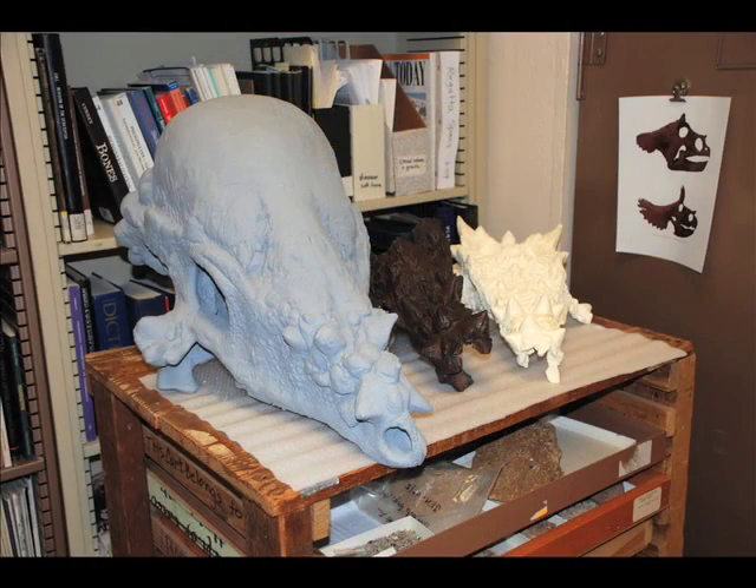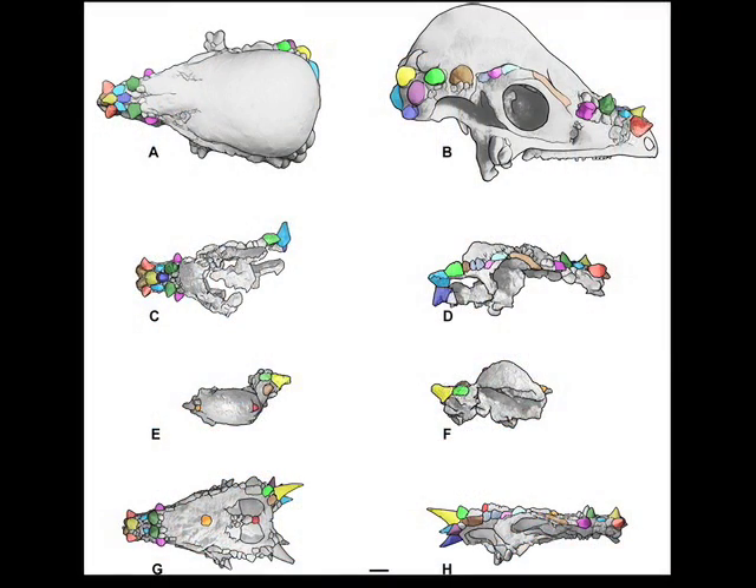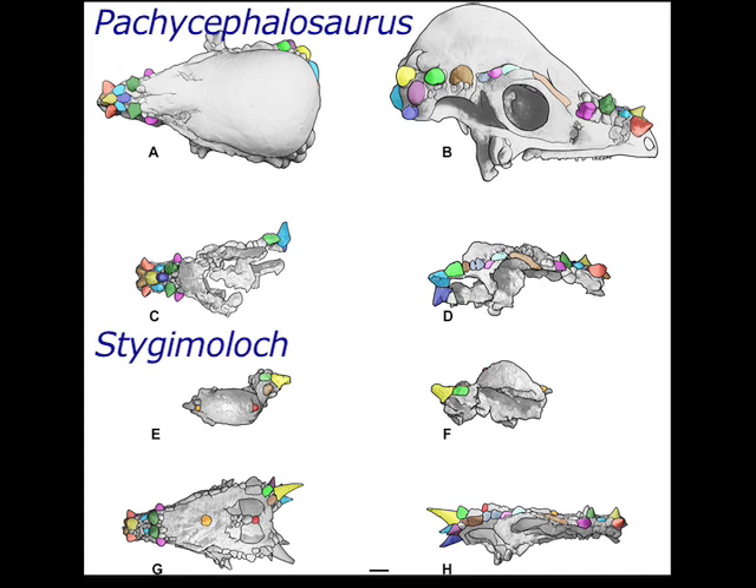And if you look at the back, you can see a transition that occurs with the size and shape of the horns. They don't actually get smaller — they just change shape. Mark and Jack were able to demonstrate how they did that, describe this progression, and take another look at Pachycephalosaurus, Stygimoloch, and Dracorex. They argued that they are, in fact, a growth series representing one taxon: Pachycephalosaurus.